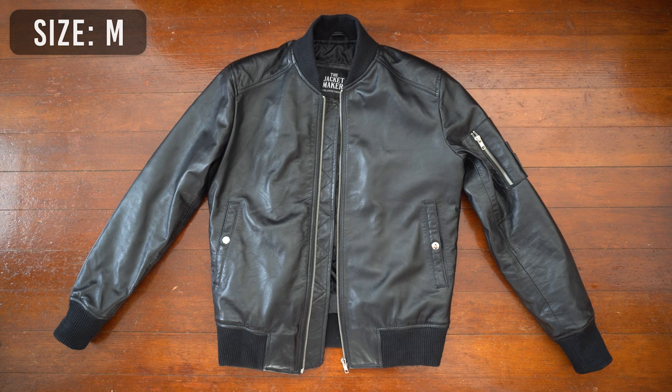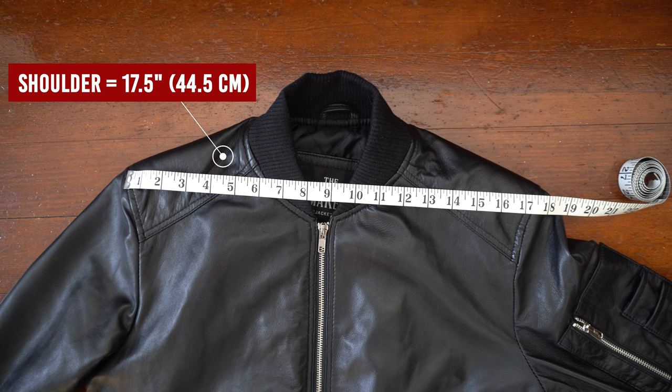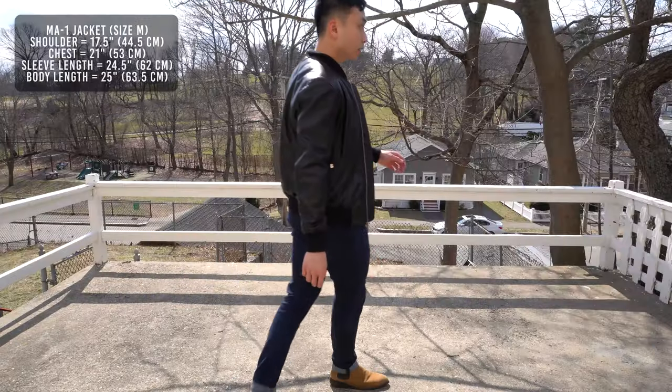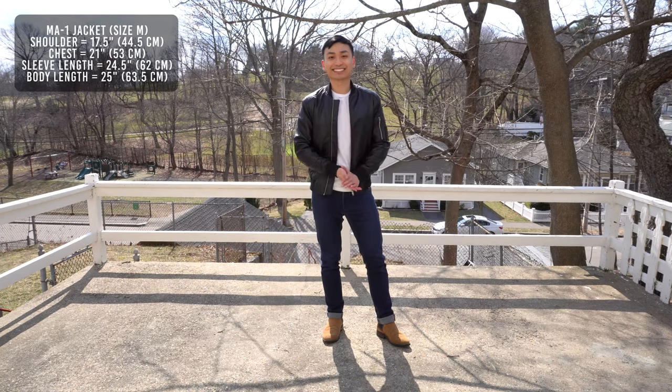Now let's get on to the fit. This is a size medium, and the chest measures to 21 inches, shoulder-to-shoulder 17.5 inches, sleeve length 24.5 inches, and back length is 25 inches. For reference, I'm 5'10", 160 pounds, with a 37 inch chest, and I got a size medium.